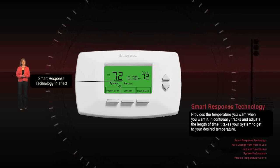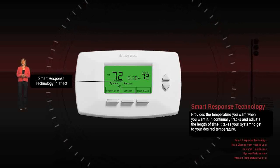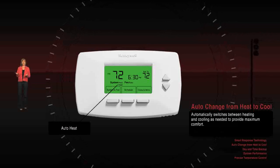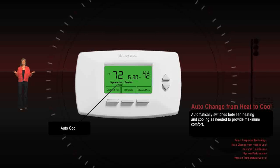Honeywell's exclusive smart response provides the temperature you want when you want it. It continually tracks and repeatedly adjusts the length of time that it takes your system to get to your desired temperature. Auto-change from heat to cool automatically switches between heating or cooling as needed to provide maximum comfort.